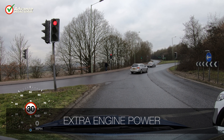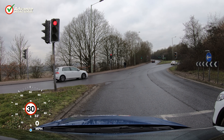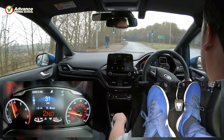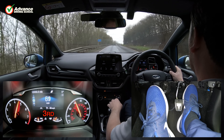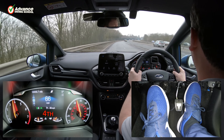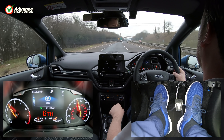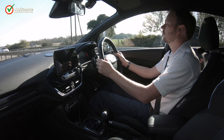We are waiting to join an uphill slip road onto a dual carriageway, and we will need to accelerate the car quickly to merge safely with other traffic. To do this we will need extra engine power, so we will need to use more throttle and change gear later. We stay in 3rd gear until 5000 RPM, and this allows the engine to develop more power. This extra power does come at the expense of using more fuel, which is why we only drive like this when needed. Once we reach the required speed, we change up to the highest suitable gear to cruise as economically as possible.